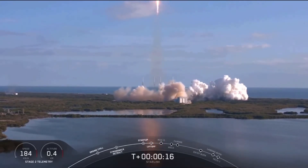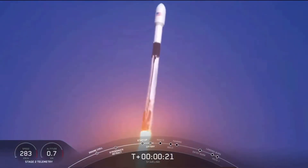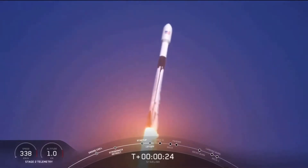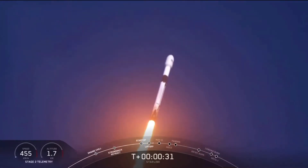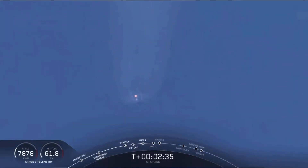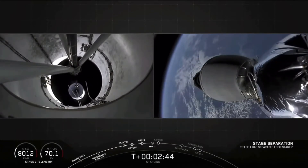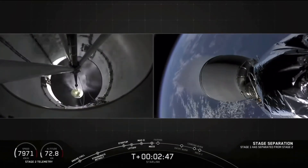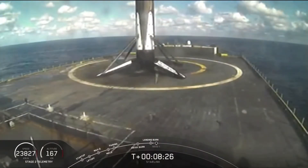Vehicle is pitching downrange. Stage 1 propulsion is nominal. There's that main engine cutoff. Stage separation confirmed. Let's see the stage separation — first stage separating from second stage on your left screen. All right, and yes. Awesome. That's the third landing of this booster.